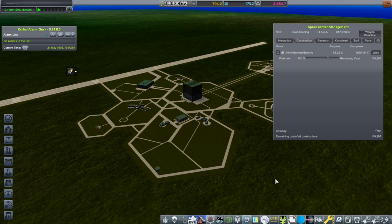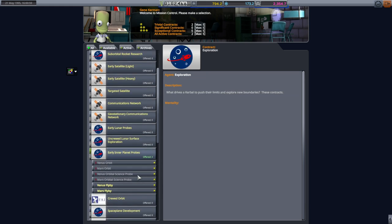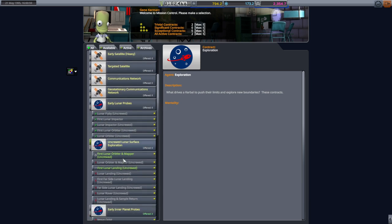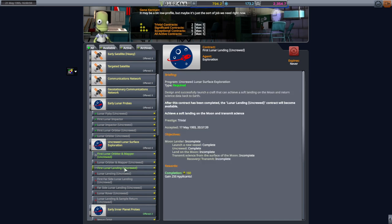After the admin building construction is done we'll also be picking up the crude program, which will boost our money a little bit. But first, while we're waiting, we should get started on making other things — not the interplanetary probes just yet. We need uncrewed lunar surface exploration, so we should launch this orbiter and mapper. We have the visible imaging device at level 2 or higher, and then we have a first lunar landing contract which is going to be tougher. Let's go to the VAB and see what we can cook up.